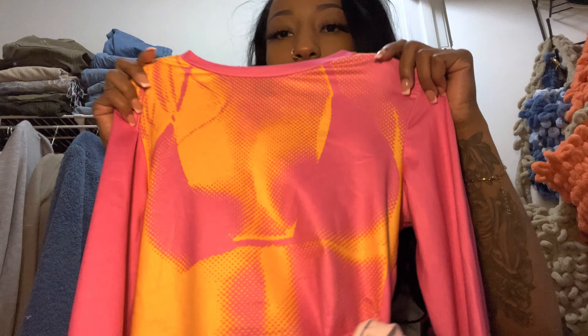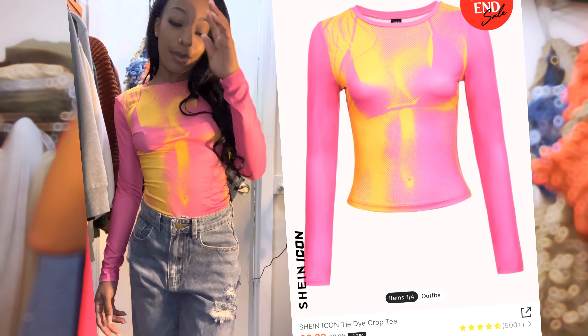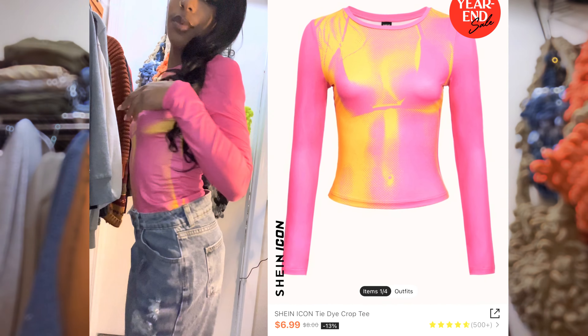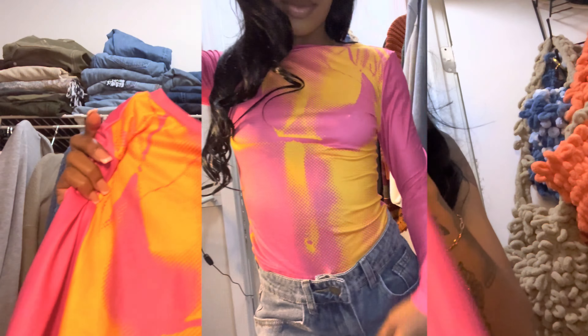Next I got this shirt which is pink and yellow-orange. It's long-sleeved. This one is really cute — it's like a bodycon-type style, the kind that looks like you've got figure and everything. I love this, it's mad cute.